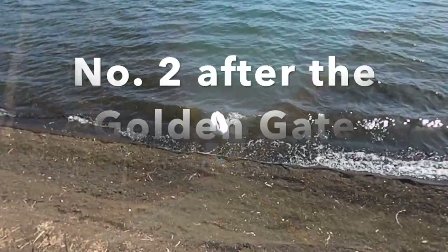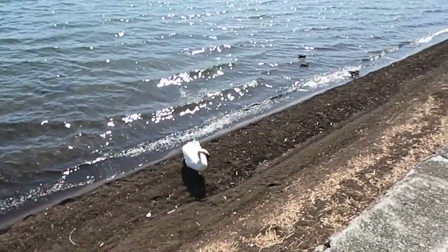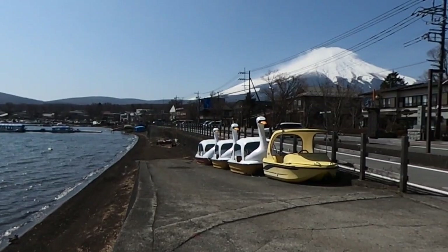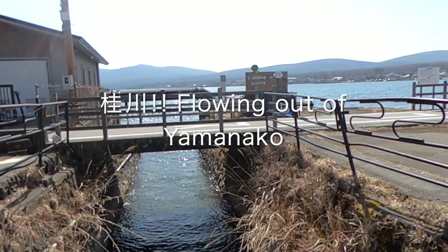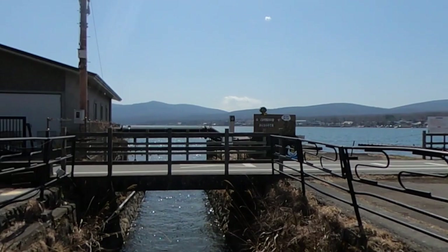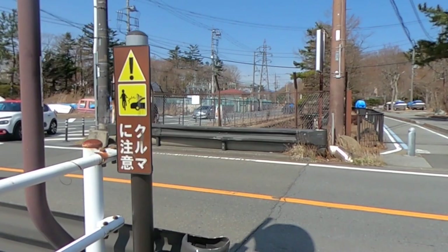Last but certainly not least is Yamanakako. This is the highest up of all the lakes, and Mount Fuji looks really close from here — probably because it is. As a matter of interest, the Katsura River flows out of Yamanakako. Isn't that amazing? Back where we started. It doesn't look very impressive from here, but there it is — the Katsura River, Mount Fuji, and the old Fuji Road. They will be your guides.